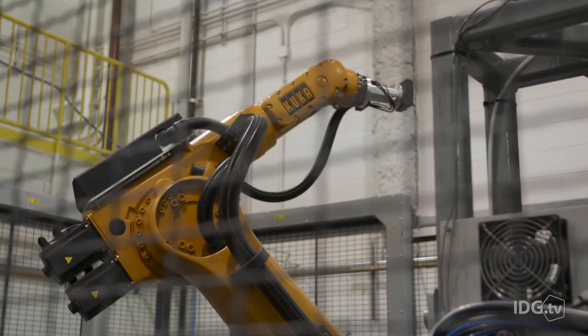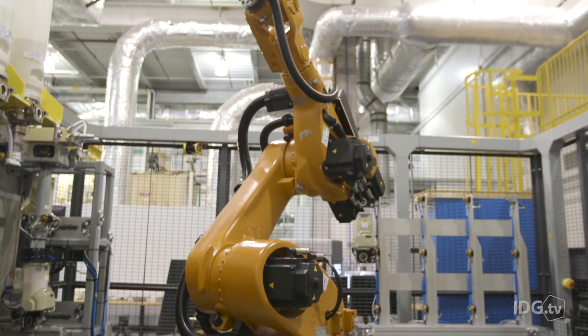Ford has five centers around the world — three here in the Dearborn area and two in Europe. Every facility is a pretty substantial facility with several machines.